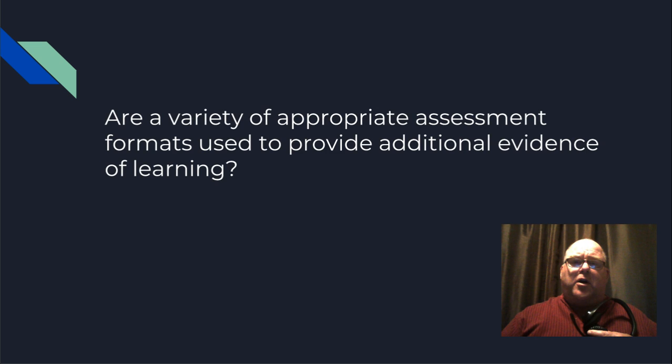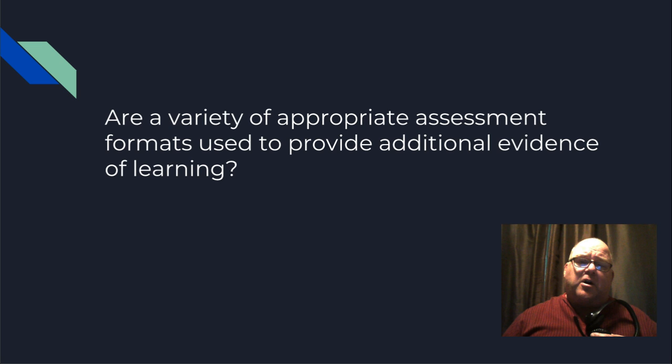Are a variety of appropriate assessment formats used? Well, we have one big final assessment, which is making the web page — which is the whole point of the thing. Whether or not the formative assessments are getting us closer to that goal, we would have to see. Within the unit there might be some opportunity for change there.